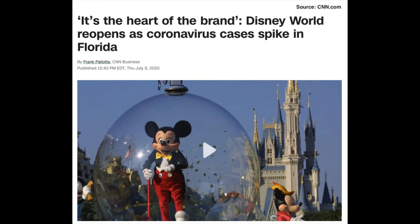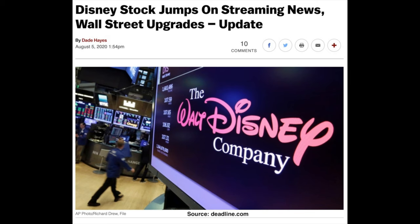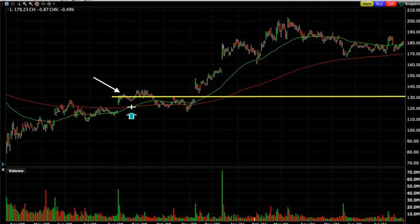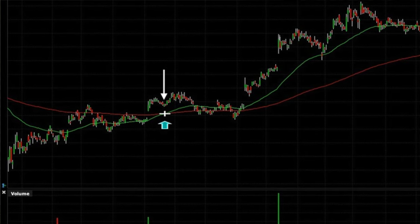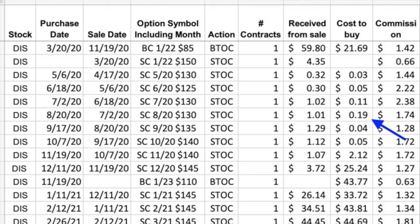Between the time we sold the July option and its expiration, Disney opened its parks back up in Florida. I had a feeling the stock would really take off, but it kind of just traded sideways until August 4th, when they announced their streaming service was doing better than expected — and then the stock increased 8.5% the next day. Over the next several weeks our short near-term call option actually went in the money as Disney reached a high of around $133 per share. By August 20th it was back down to $128, so we closed the August $130 call for $0.19 and rolled the strike price up and out to the September $135 call option for $1.29 per share.